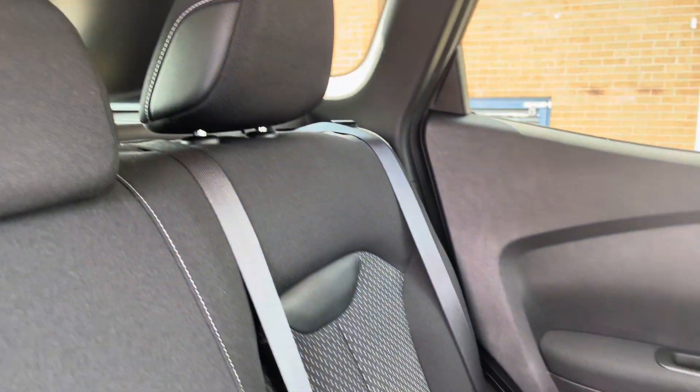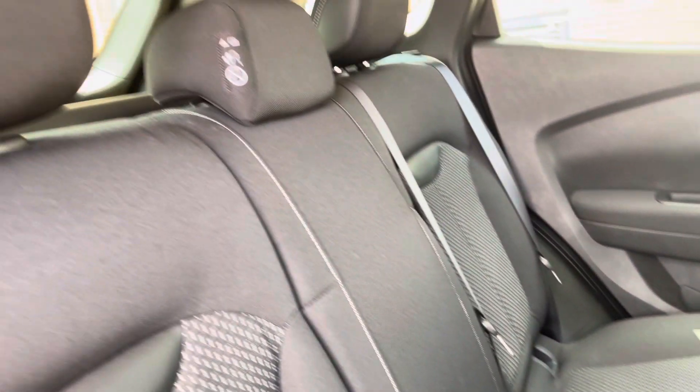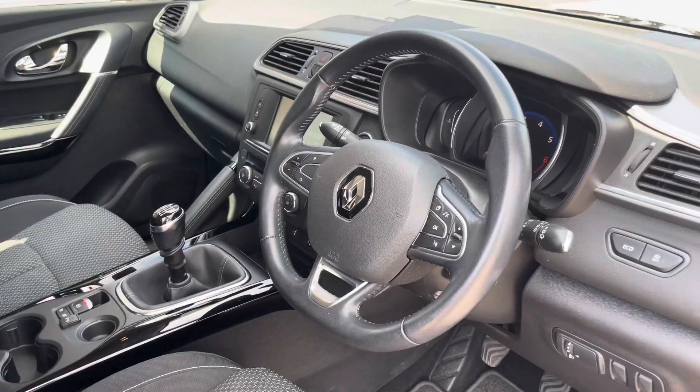As we move inside now, we can see the gorgeous looking full cloth interior that is on offer. The rear seats do come equipped with ISOFIX points should you need to use them. And as you can see, there is plenty of space for three people to sit comfortably.